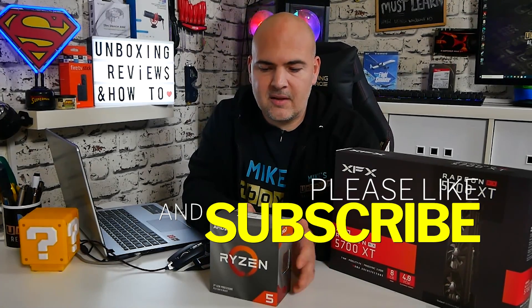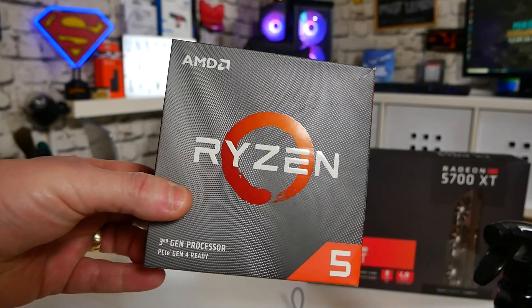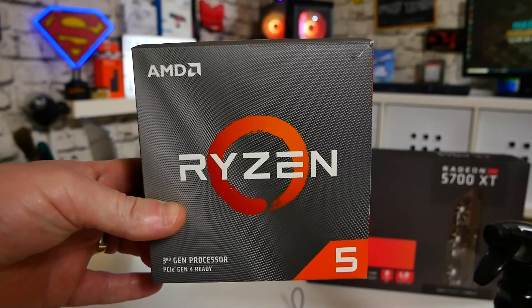The processor we're going to be using in this build is the Ryzen 5 3600, which pretty much is the best bang for buck on the market at the moment. It is a little bit more expensive than it has been previously, but compared with other processors that are available, this one definitely fits the bill, and for gaming purposes, which this PC is really intended for, this is pretty much the best you can get for the money.